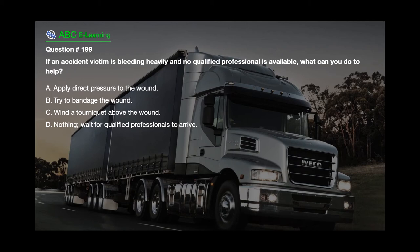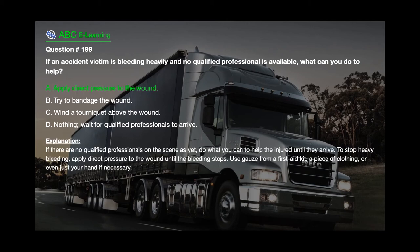Question number 199: If an accident victim is bleeding heavily and no qualified professional is available, what can you do to help? A. Apply direct pressure to the wound. B. Try to bandage the wound. C. Wind a tourniquet above the wound. D. Nothing — wait for qualified professionals to arrive. The correct answer is A. Apply direct pressure to the wound. Explanation: If there are no qualified professionals on the scene yet, do what you can to help the injured until they arrive. To stop heavy bleeding, apply direct pressure to the wound until the bleeding stops — use gauze from a first aid kit, a piece of clothing, or even just your hand if necessary.